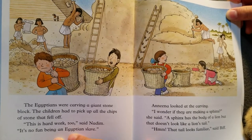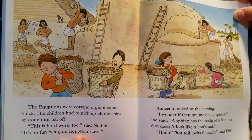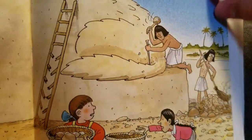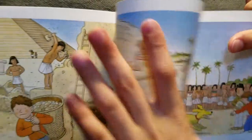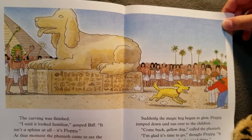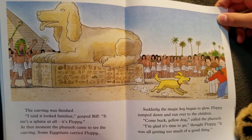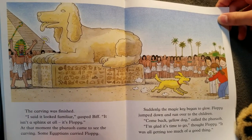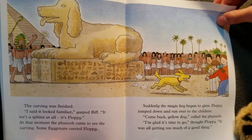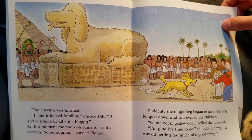The Egyptians were carving a giant stone block, and the children had to pick up all the chips of stone that fell off. 'This is hard work too,' said Adam. 'It's no fun being an Egyptian slave.' Anina looked at the carving. 'I wonder if they're making a sphinx,' she said. 'A sphinx has a body of a lion, but that doesn't look like a lion's tail. That tail looks familiar.' The carving was finished. 'I said it looked familiar,' gasped Biff. 'It isn't a sphinx at all — it's Floppy!' At that moment, the pharaoh came to see the carving. Some Egyptians carried Floppy over. Suddenly the magic key began to glow. Floppy jumped down and ran over to the children. 'Come back, yellow dog!' called the pharaoh. 'I'm glad it's time to go,' thought Floppy. 'It was all getting too much of a good thing.'